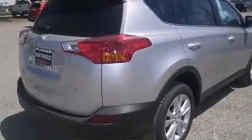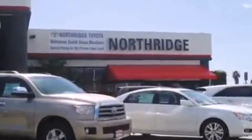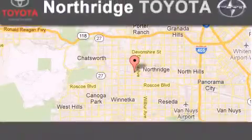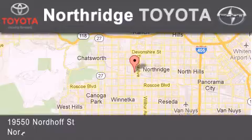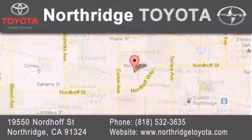Contact us today and schedule your opportunity to see this automobile in person. Thank you for considering Northridge Toyota for your next vehicle. If you have any questions, please visit our website, give us a call, or stop by our dealership, located at 19550 Nordhoff Street in Northridge, across the street from Northridge Fashion Center.